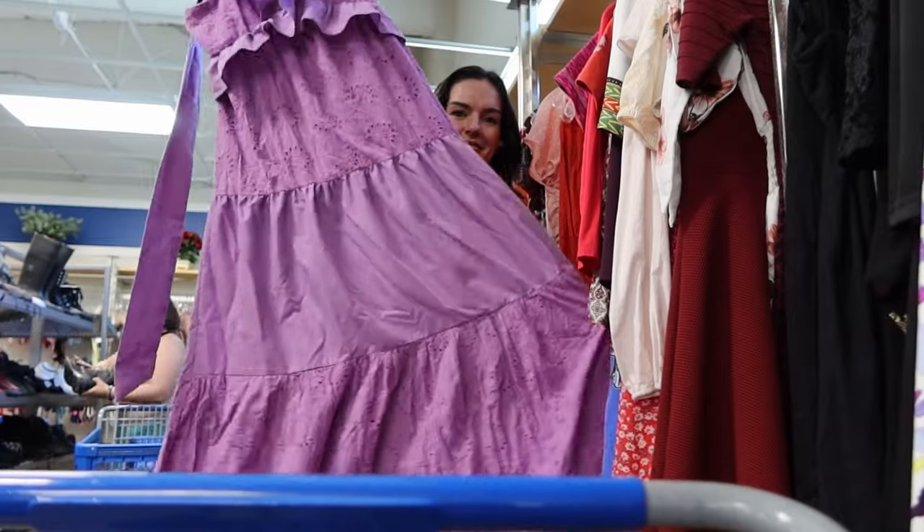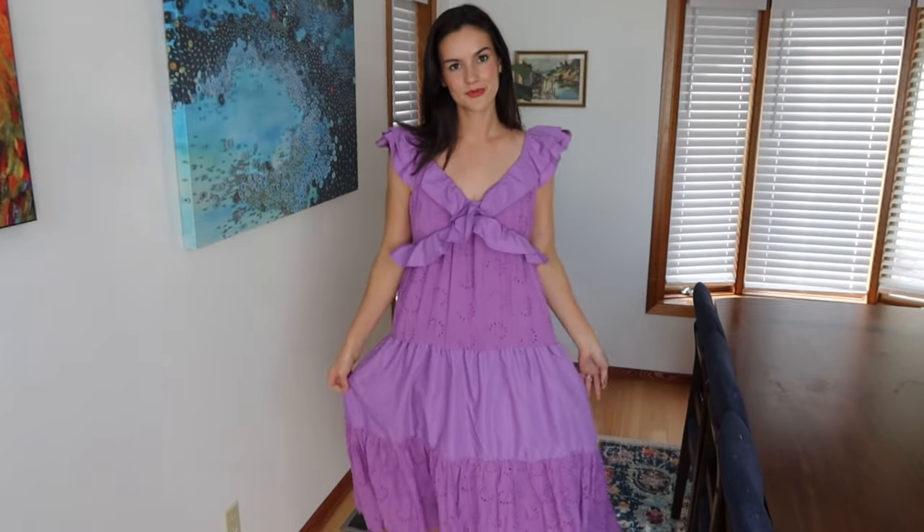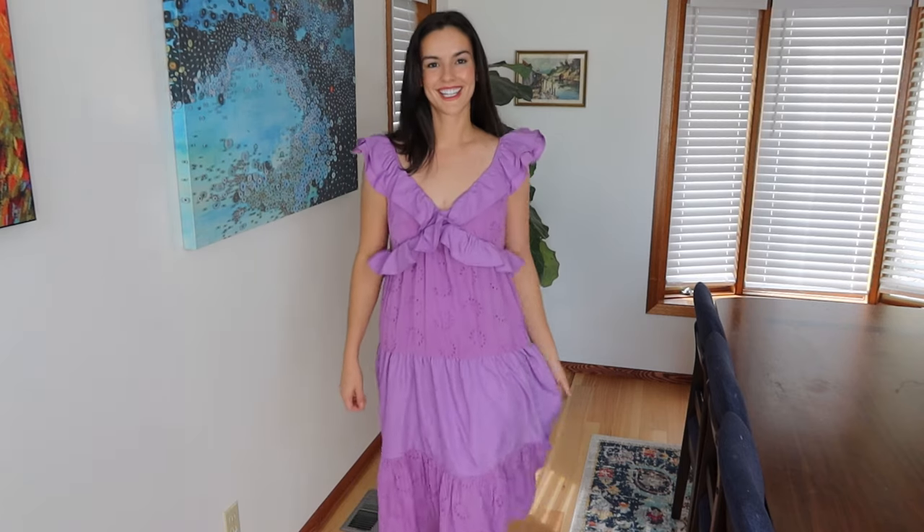Flying Tomatoes is normally a brand that I pass on but I couldn't leave this one behind. It's just so pretty — I love the exaggerated ruffles, the eyelet detailing, and the fact that it's a maxi dress is definitely a plus. Someone will need this dress for a vacation.